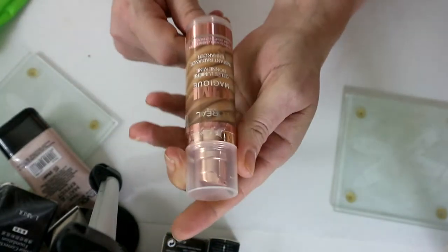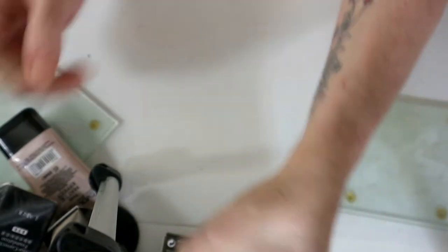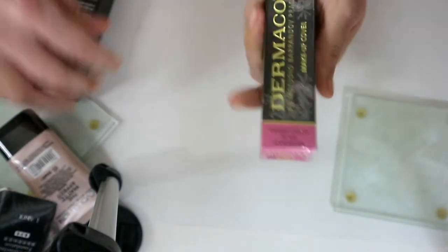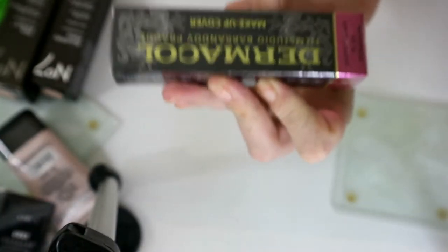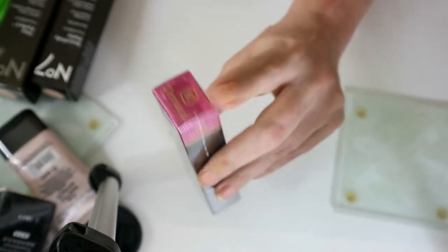I'm definitely getting rid of this L'Oreal Lumiere Magique because it's way too dark and too much. I'm going to try this Dermacol — every time I go to try it somebody else puts a video out about it and I feel like I'm copying, but I do want to give it a go so I'm keeping that.